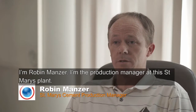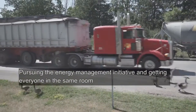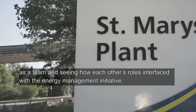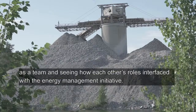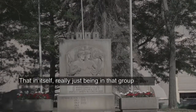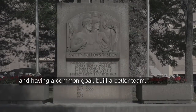I'm Robin Manzer. I'm the production manager at this St. Mary's plant. Pursuing the energy management initiative and getting everyone in the same room as a team, and seeing how each other's roles interfaced with the energy management initiative — that in itself, really just being in that group and having a common goal, built a better team.